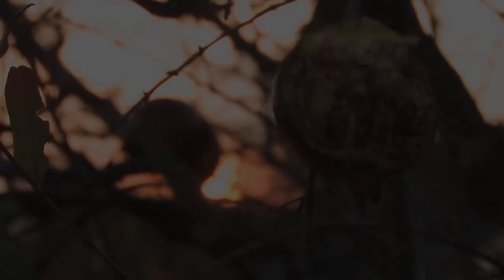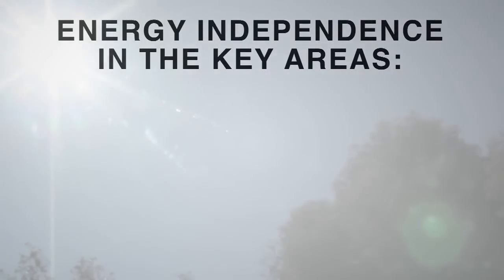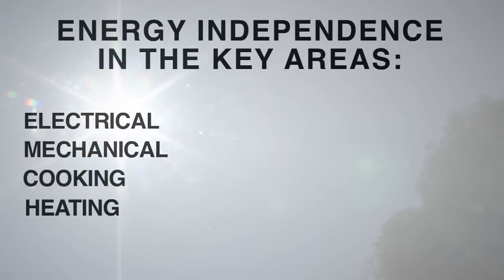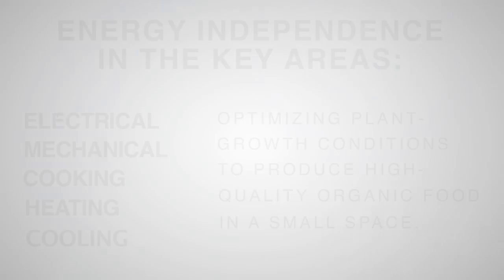Here we showcase a simple yet complex modular solar system that delivers energy independence in the key areas — electrical, mechanical, cooking, heating and cooling — while at the same time optimizing plant growth conditions to produce high quality organic food in a small space. Let's examine some of the key components, one at a time.